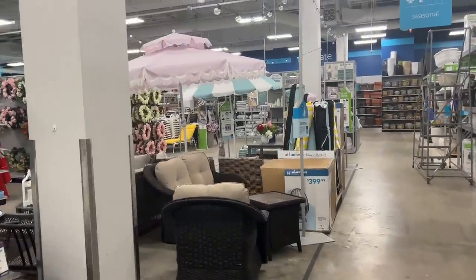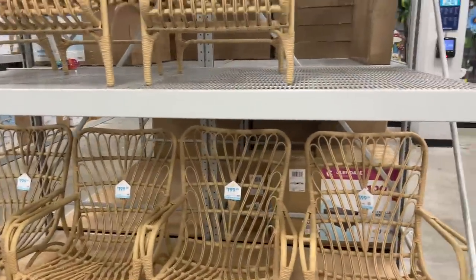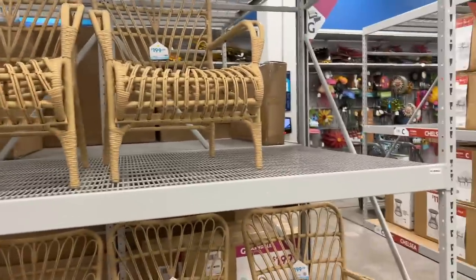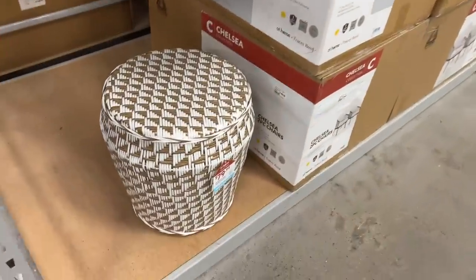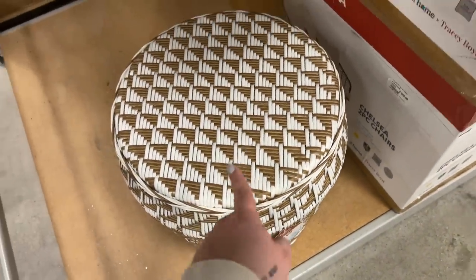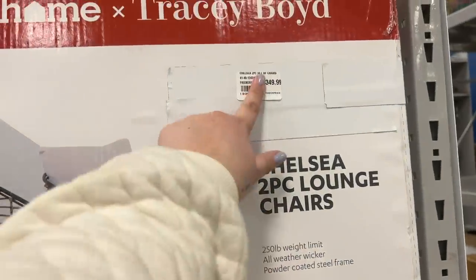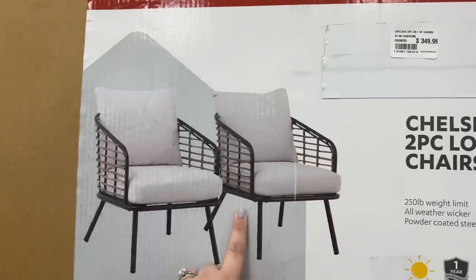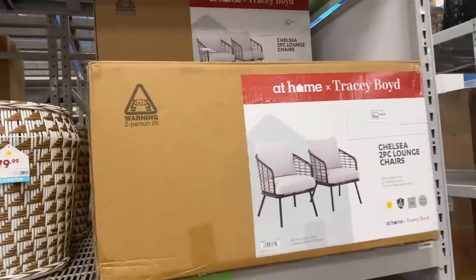Oh my goodness, look at that umbrella - that is so cute! These are fun, they don't look that comfortable though. Oh my god, hold the phone, I love this - that is everything, that speaks to me. Here are the chairs - two-piece lounge chairs, $3.49 for two chairs. I love that it's conveniently in one box. I don't have Yarman here with me today but we could always come back. Heavily considering those for the front porch, those are really nice.